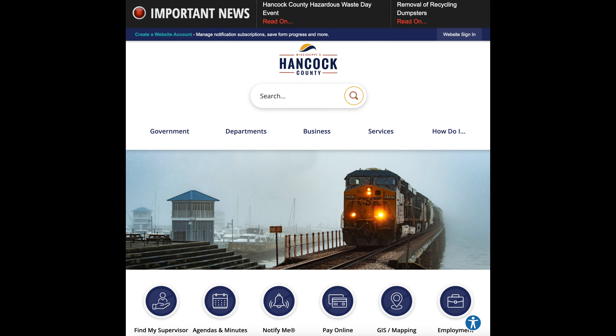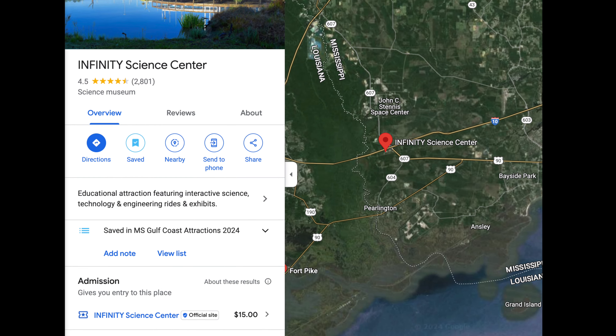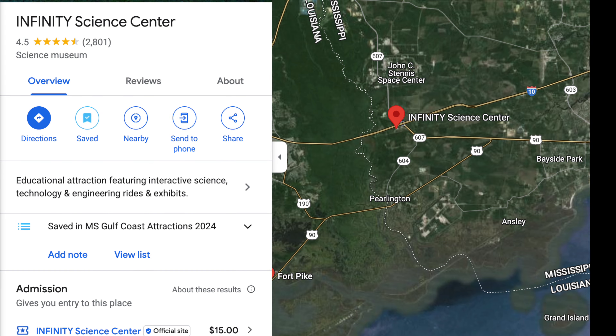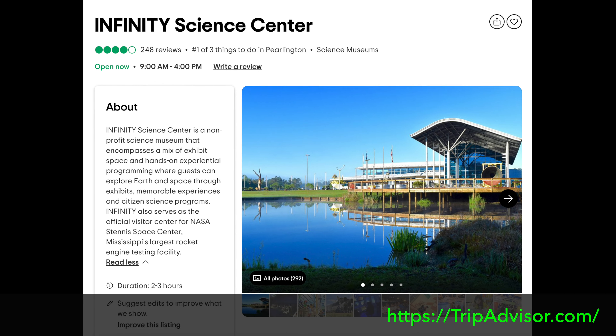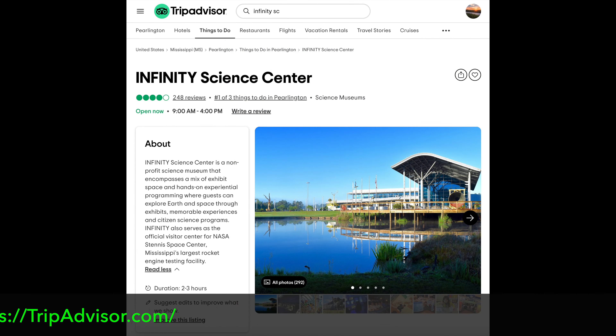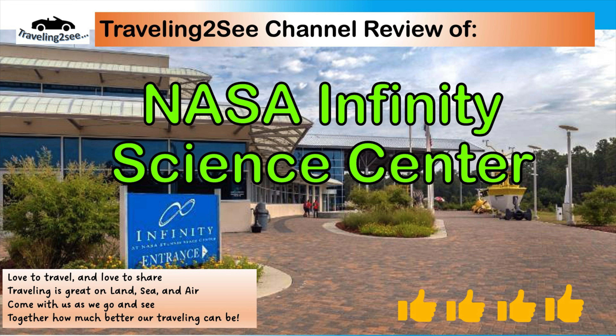The first attraction, going from west to east in Hancock County, is the Infinity Science Center. The Infinity Science Center is a non-profit science museum that encompasses a mix of exhibit space and hands-on experiential programming, where guests can explore Earth and space through exhibits, memorable experiences, and citizen science programs. Infinity also serves as the official visitor center for NASA's Stennis Space Center, Mississippi's largest rocket engine testing facility.